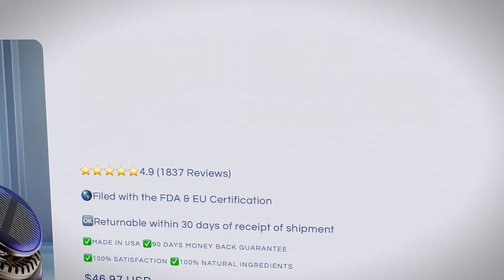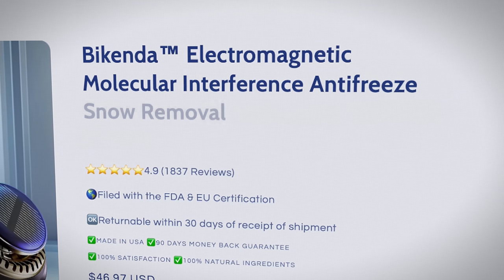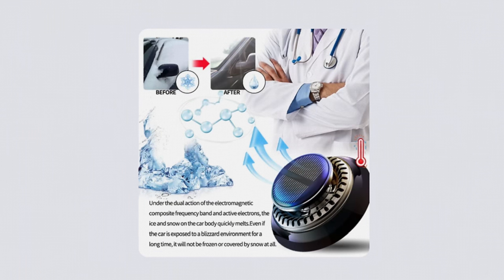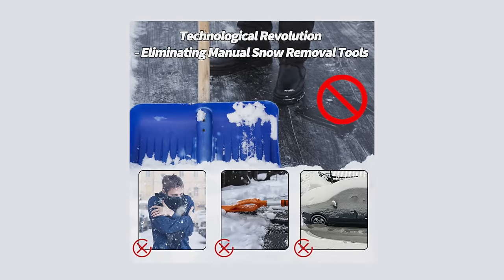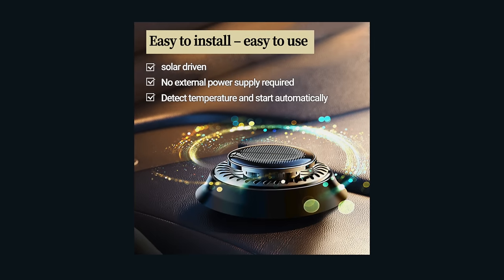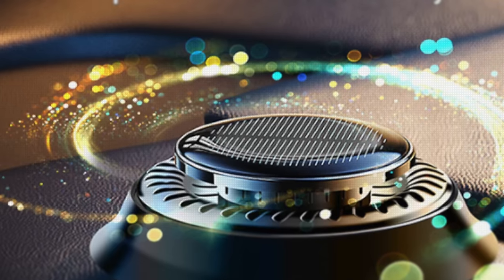Apparently the full name for this product is the Bykenda Electromagnetic Molecular Interference Anti-Freeze Snow Removal Instrument — we'll just call it Bykenda. The webpage claims it eliminates manual snow removal tools and is a technological revolution. They claim it's solar driven, will detect temperature and start automatically, and apparently emits pixie dust.